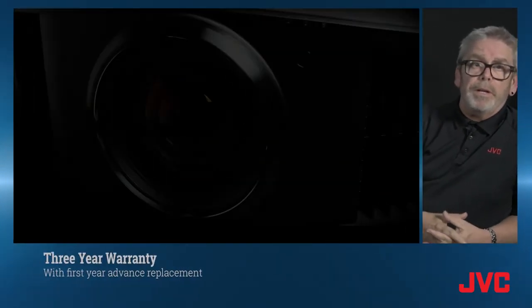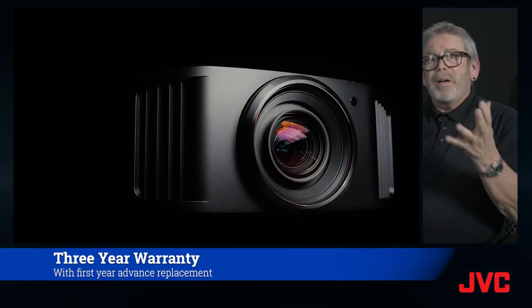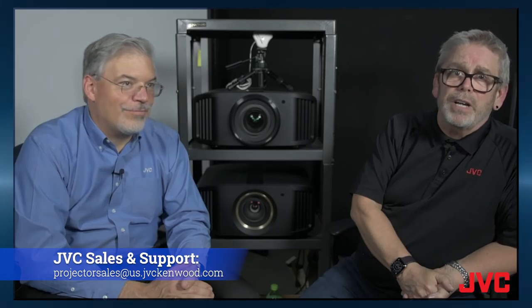Another thing is the new line has a three-year parts and labor warranty with one-year advanced replacement. Picture quality, automatic features, the ability to have great HDR, and a great warranty — that pretty much wraps this up with a nice little bow on it. So that's the overview of JVC's 2022 DILA projector.